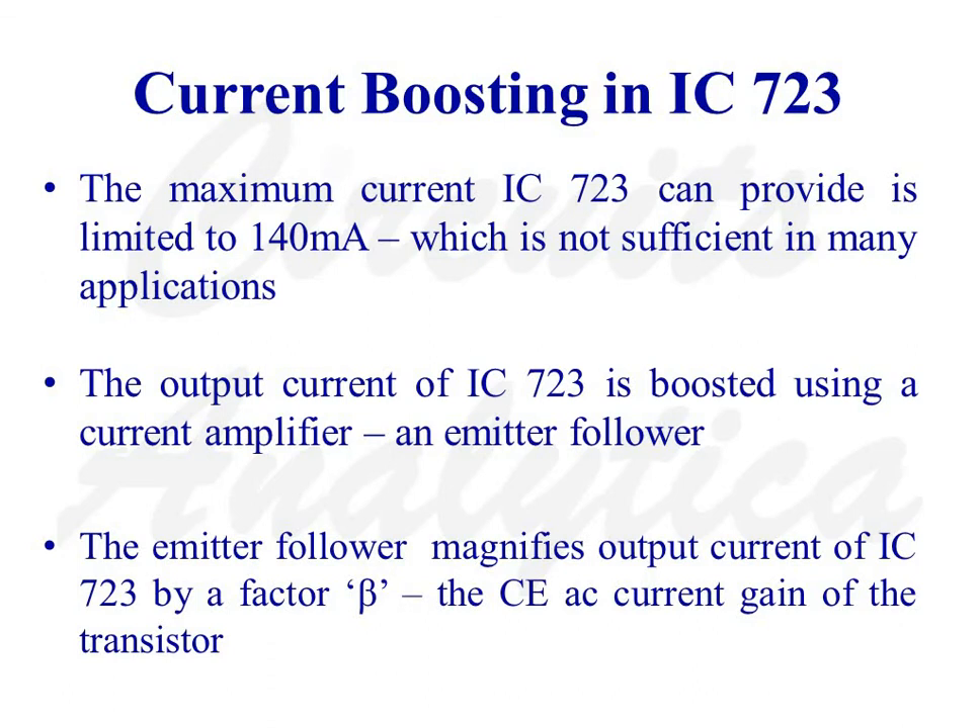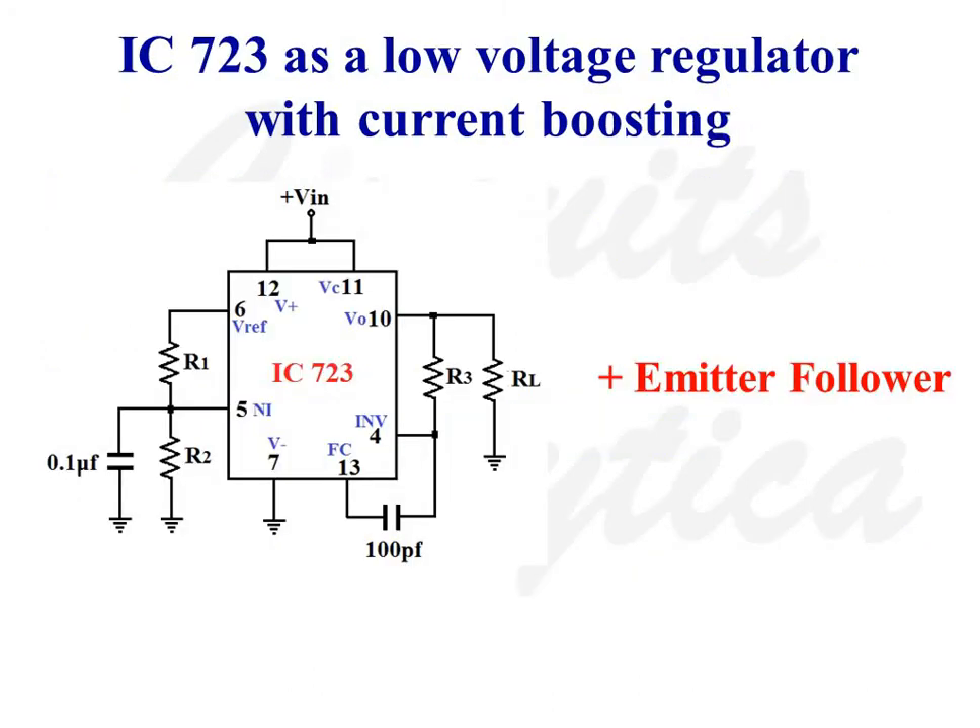Now let us discuss the working of the current boosting technique in IC723. The maximum current IC723 can provide is limited to 140 mA, which is not sufficient in many applications. The output current of IC723 is boosted using a current amplifier — an emitter follower. The emitter follower magnifies the output current of IC723 by a factor β, the common emitter AC current gain of the transistor.